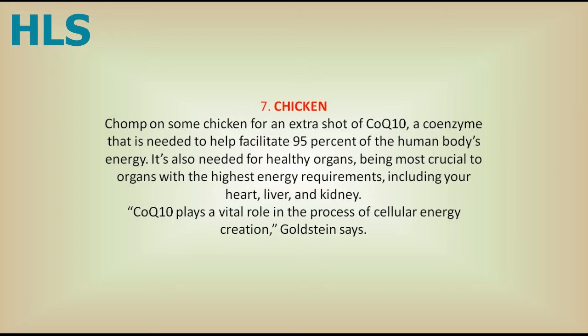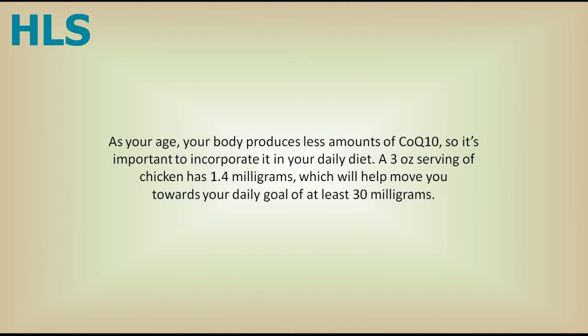7. Chicken. Chomp on some chicken for an extra shot of CoQ10, a coenzyme that is needed to help facilitate 95% of the human body's energy. It's also needed for healthy organs, being most crucial to organs with the highest energy requirements, including your heart, liver, and kidney. CoQ10 plays a vital role in the process of cellular energy creation, Goldstein says. As you age, your body produces lesser amounts of CoQ10, so it's important to incorporate it in your daily diet. A 3-ounce serving of chicken has 1.4 milligrams, which will help move you towards your daily goal of at least 30 milligrams.